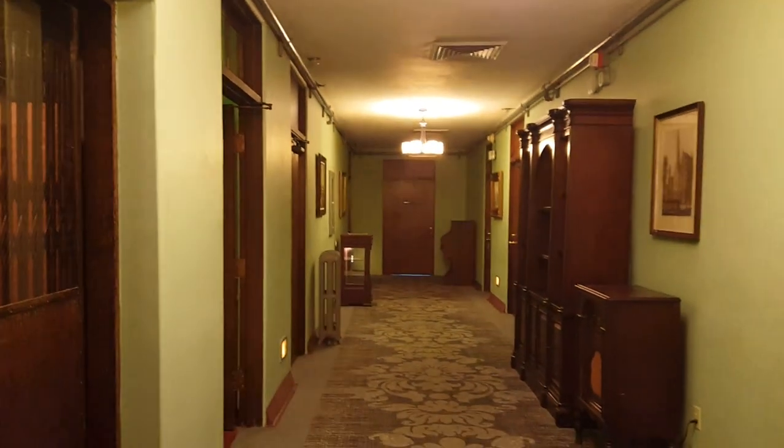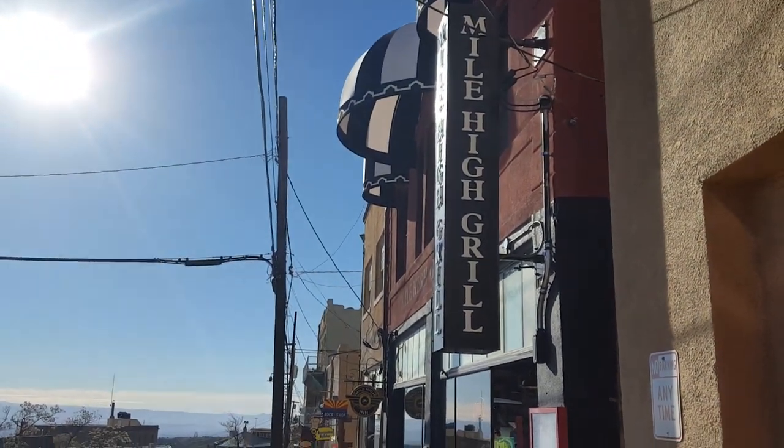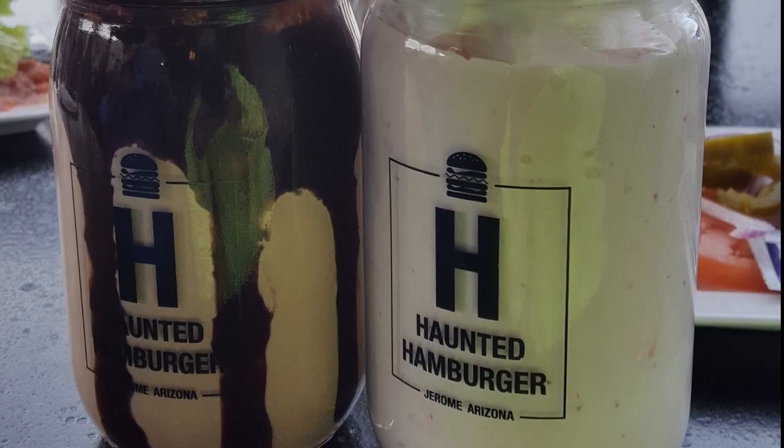We had a really fun time and we did. Today Jerome has molded itself into an eclectic city with plenty of shopping, restaurants, and entertainment. It's definitely worth visiting.